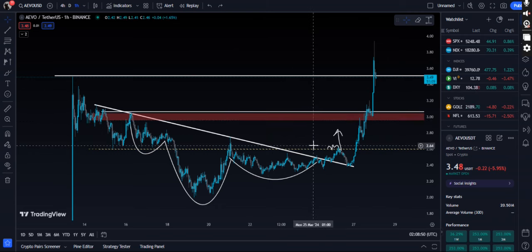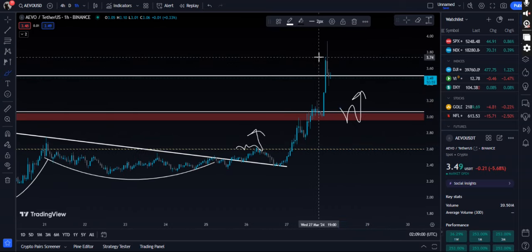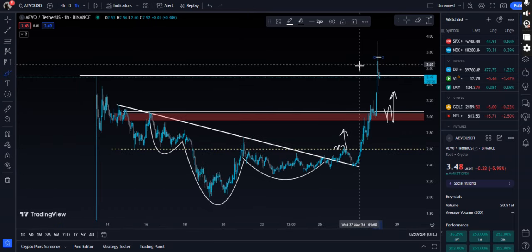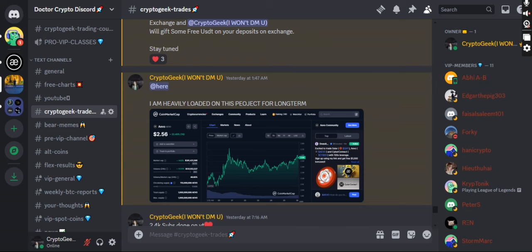I think EVO will dip back down to $3 in the immediate short term. On the one-hour time frame we have formed an SFP, so it's not looking very well right now — that's why we are dumping. That $3 area is the next area to watch for EVO.